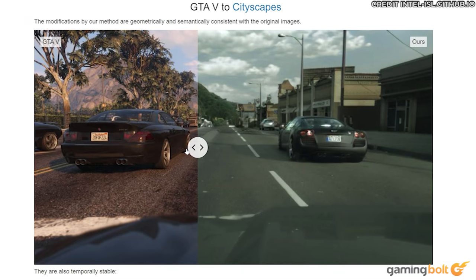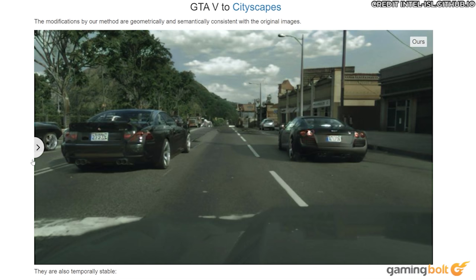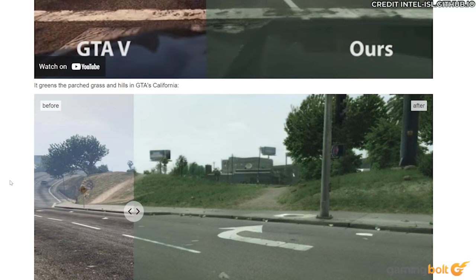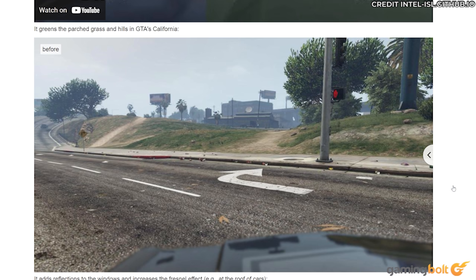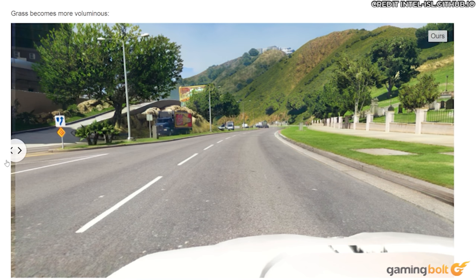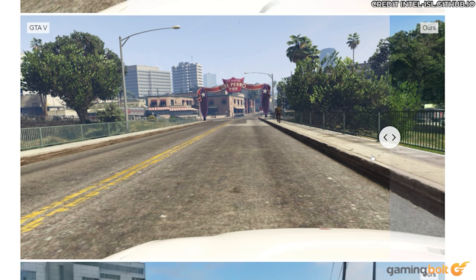A quick look at their website will show you multiple examples of the technology working, and allow you to contrast it with original footage from the game yourself. Multiple interactive pictures with sliders that you can move from left to right will expose the difference between base footage from Grand Theft Auto 5 and the new version that they made. The city roads, the grass, the trees, and the mountains in the background are all noticeably more realistic and more densely packed with details. Trees actually have more leaves on them, grass is far more dense and populated with blades, and the mountains all show far more variety with their topography.